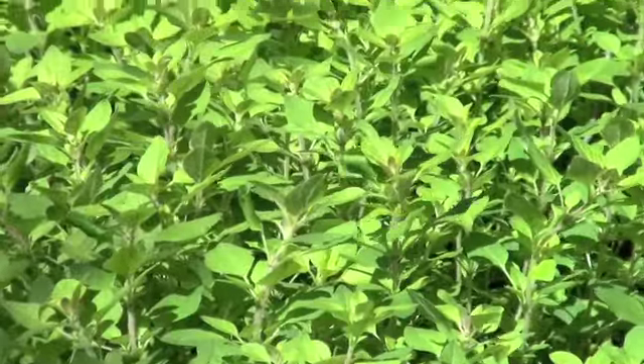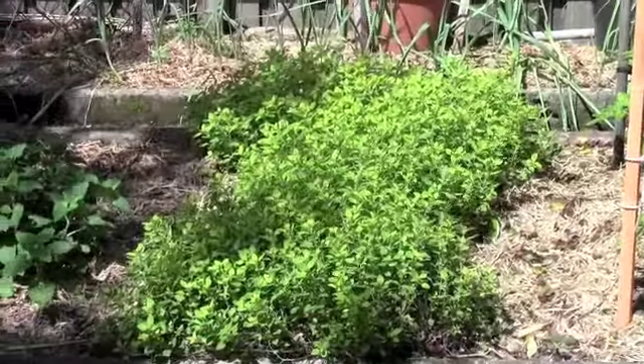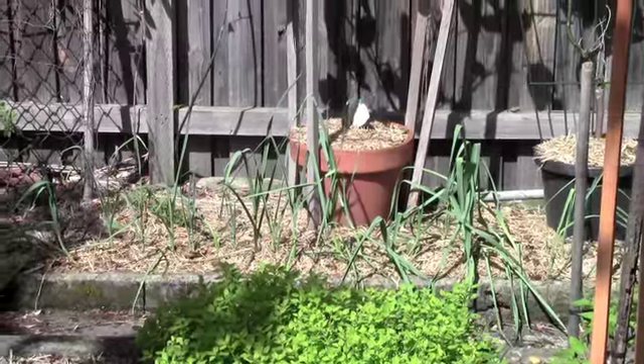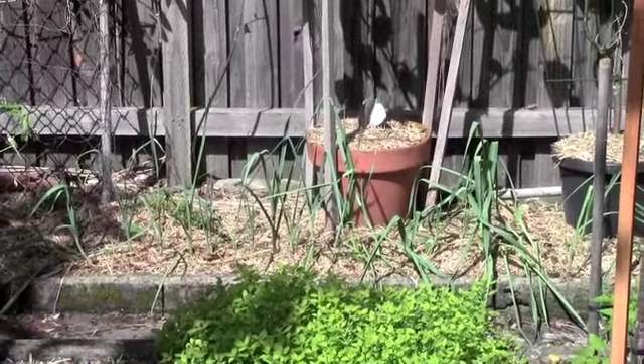I just love our oregano. It's just a sea of oregano — it's so healthy and wonderful. We also have our leeks over there. Hopefully they'll grow up big and strong.